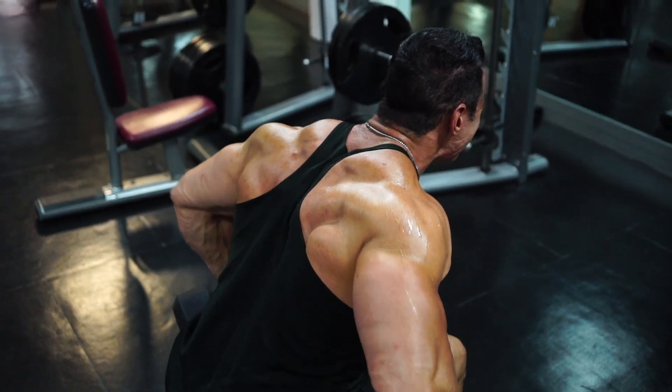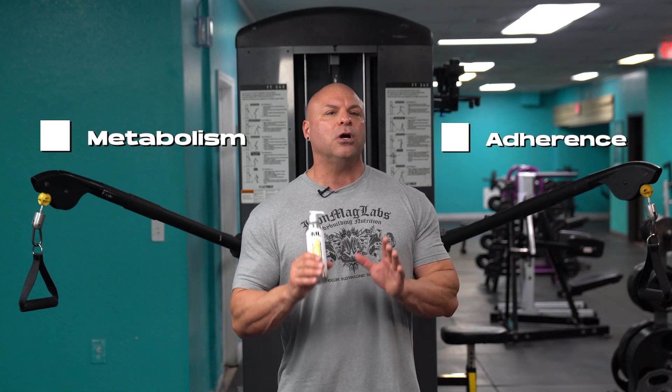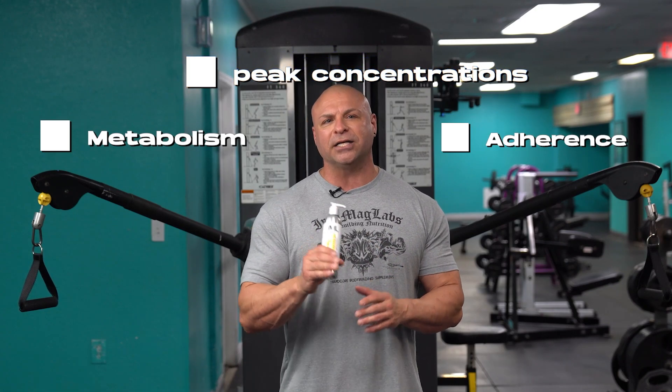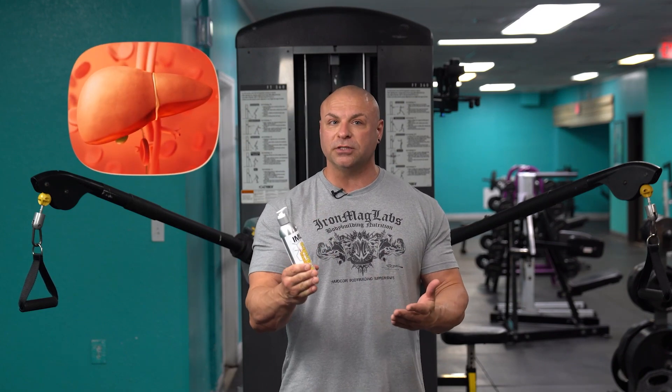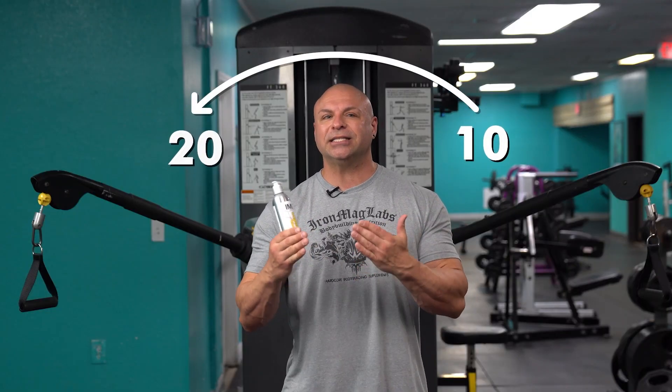Number three, topical administration minimizes adverse effects due to lower prohormone peak concentrations. Keep in mind, prohormones are very effectively removed by the liver when taken orally, which means you have to take much higher dosages — sometimes 10 to 20 times higher.